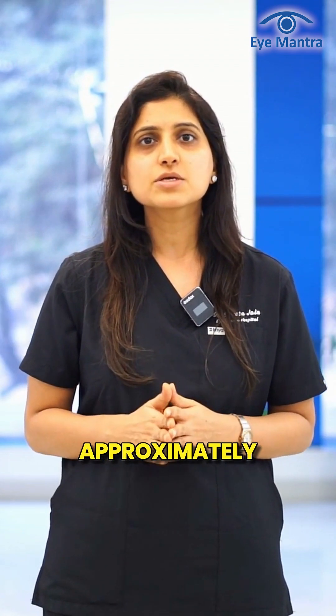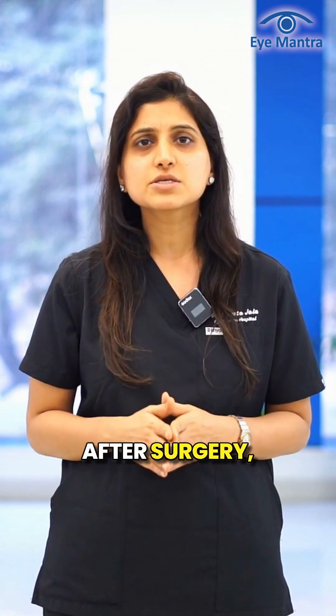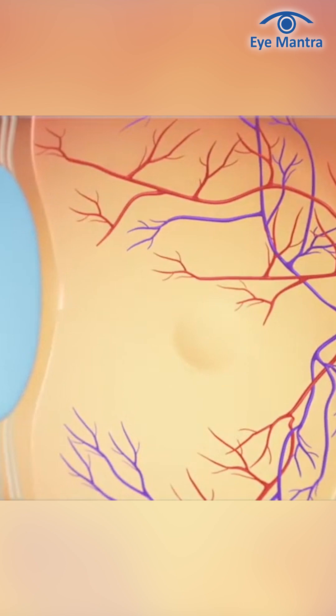The cost of vitrectomy is approximately Rs 50,000 per eye. After surgery, the improvement in vision depends on the condition of the retina and the health of the optic nerve.